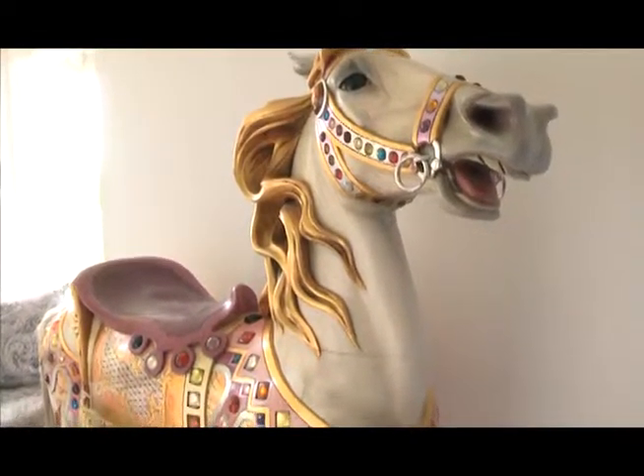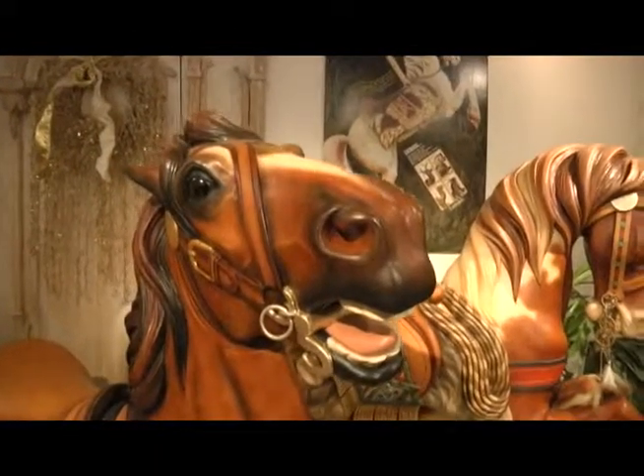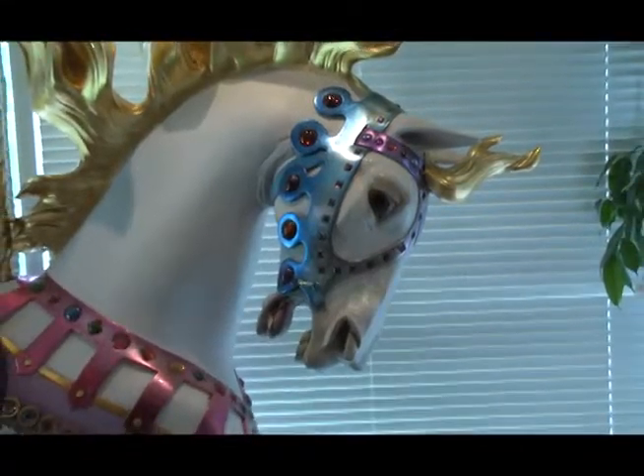We're talking with the Doctor and Mrs. Summit, and we're here because they are also collectors of a very unusual thing — carousel horses. Doctor, tell me, how did you get involved in carousel horses? I mean, that's a very weird thing to collect.